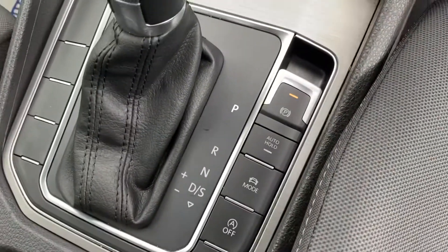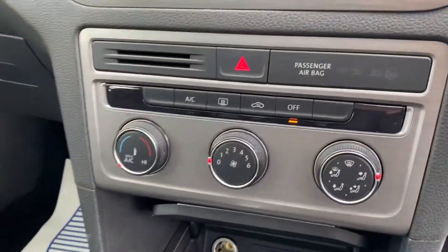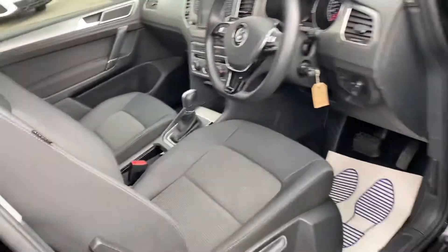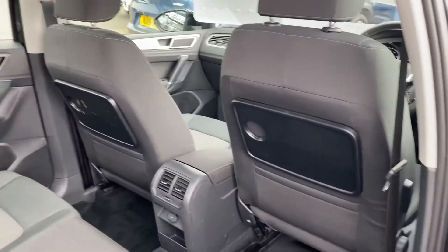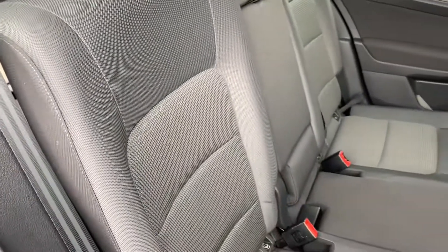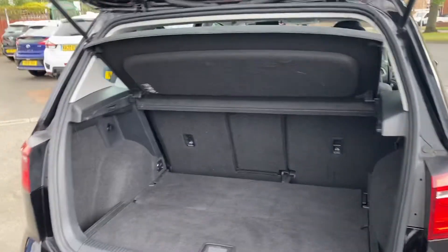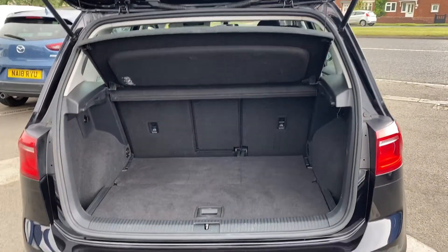It's got auto hold, automatic start-stop technology, and climate control, so it's a good family car. You've got these rear pull-out tables, and the rear seats have ISOFIX as standard for child seats. The seats are in cloth material. To give you an idea of the back: there's ample space, the seats do fold down, and the parcel shelf can come out.